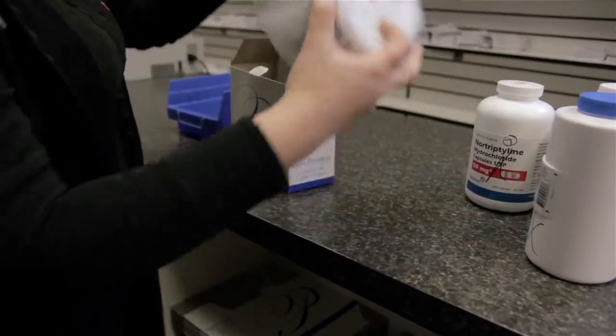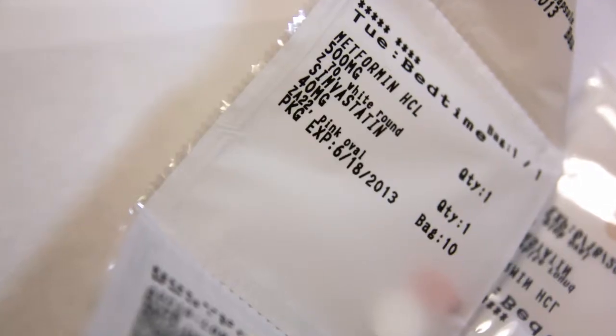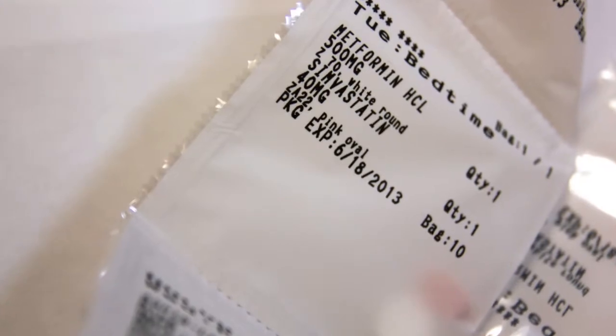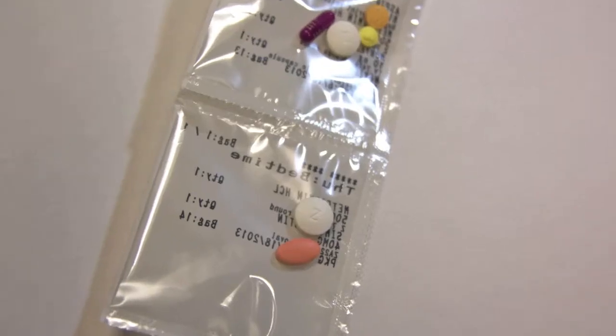I've used this Pride Pack for over a year now. I like the way that it's labeled. Each Pride Pack is labeled with the name of the patient, the date it's supposed to be taken, the description of the medication, and also how many are in there.